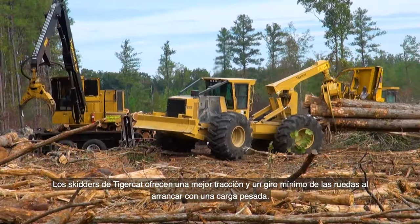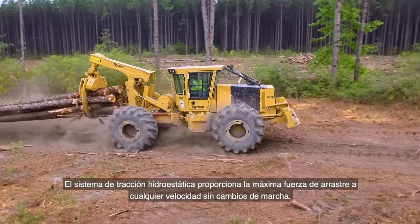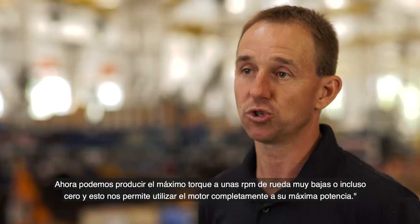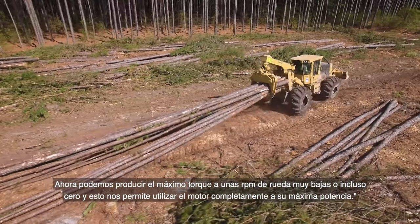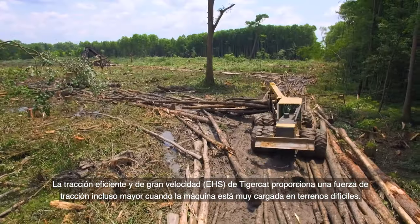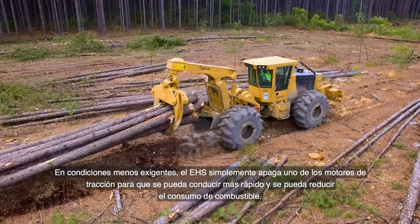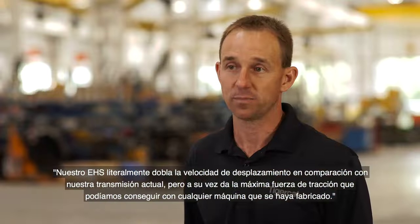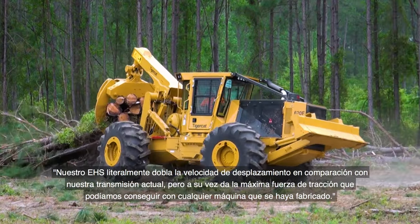TigerCat skidders offer better traction and less wheel spin when taking off with a heavy load. Hydrostatic drive delivers maximum tractive effort at every engine speed with no gear shifting. The conversion of energy from mechanical to hydraulic allows maximum torque at very low to zero wheel RPM, fully utilizing the engine to its maximum potential. The E-Series literally doubles travel speed versus the current transmission, while giving the maximum drawbar pull ever achieved.